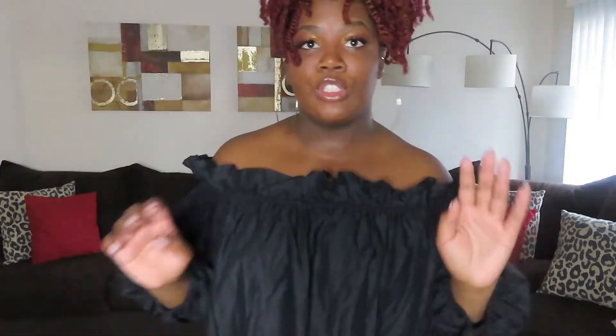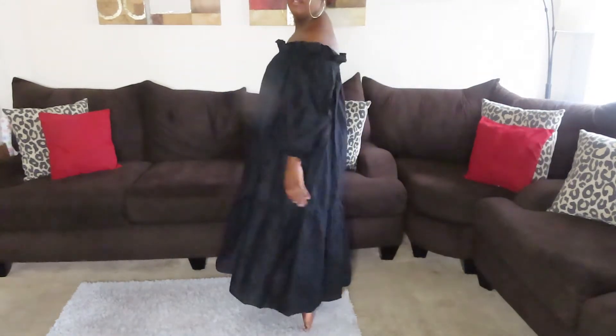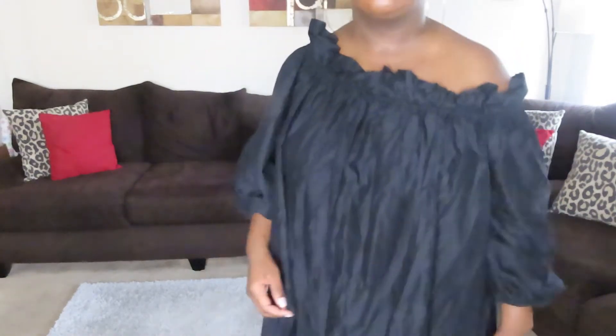This dress is a medium and I love it — it has big arms. I would probably wear this with a belt to cinch in the waist, which would be really cute. It goes all the way down to my ankle so it's not an awkward length. You can wear it off the shoulder or if you're more modest you can wear it up.